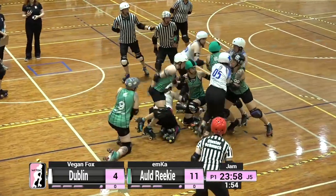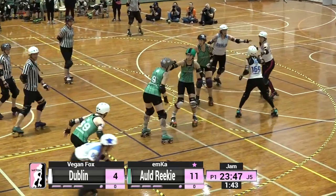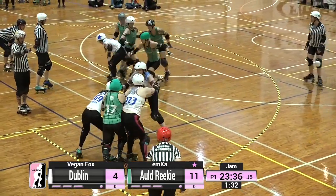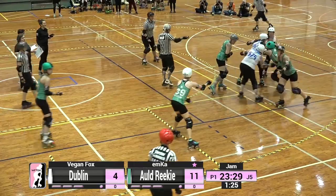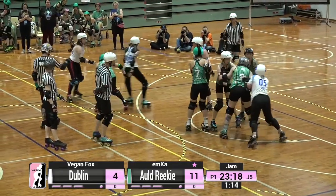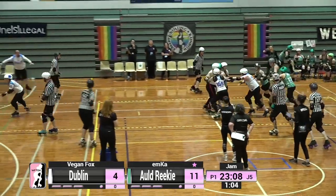Number 17 Emka is out there for Old Reekie going up against 05 Vegan Fox for Dublin, and it is Old Reekie who come up with lead once more — Emka in position and in control. Vegan Fox is working away on this Old Reekie defence, which looks pretty brutal. You can see all of Old Reekie's blockers going into that defensive formation and pushing Vegan Fox to the infield. She therefore has to recycle, come back on track legally, and try again.